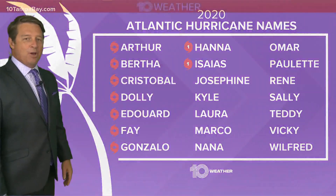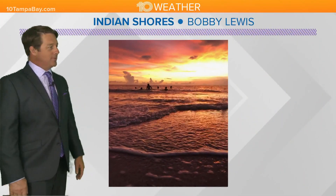Josephine would be the next name on the list. We're just trucking through those names, that's for sure.